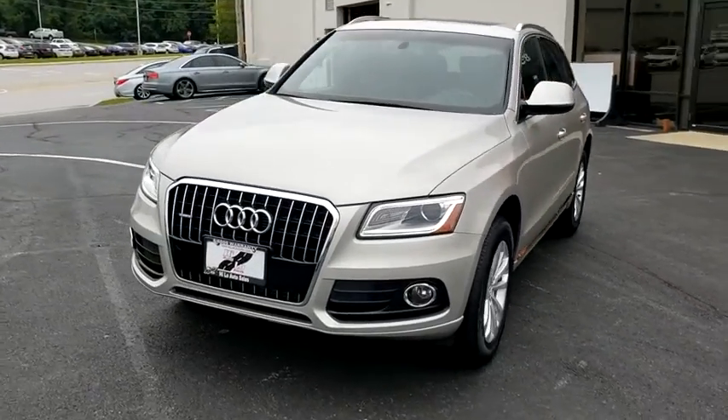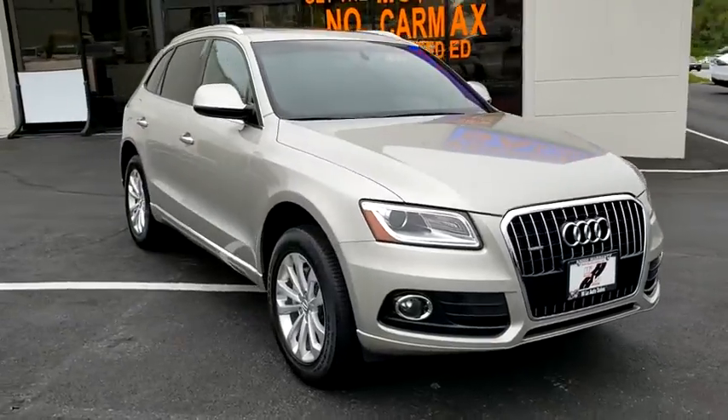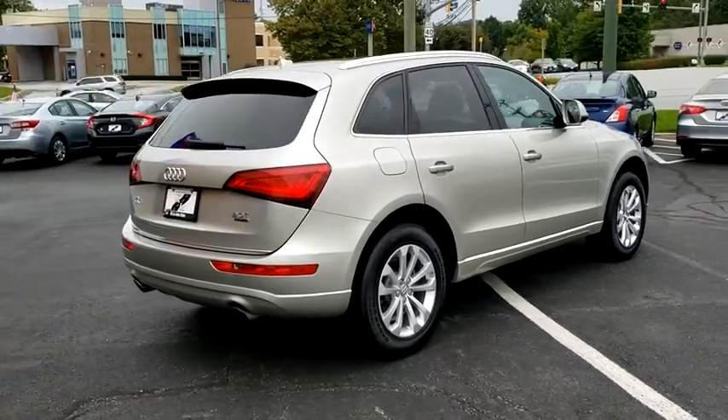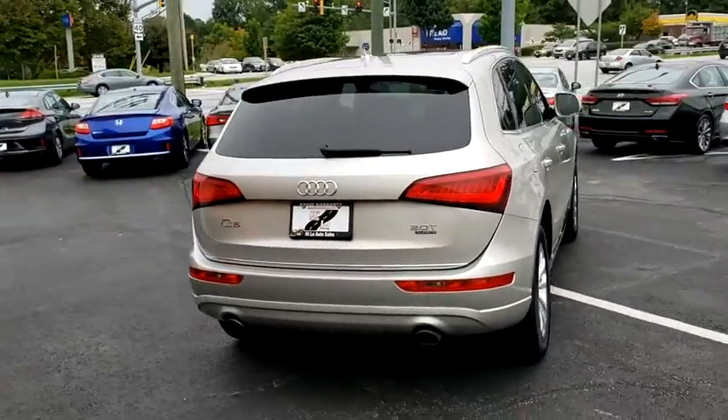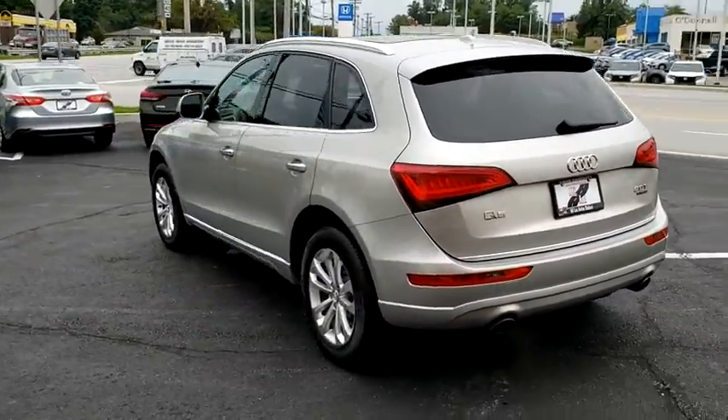You are going to love the 2016 Audi Q5. The unmistakable Q5 sets a new standard for dynamic crossover performance, design, and luxury. This vehicle has less than 50,000 miles. Here are some of this vehicle's great options.